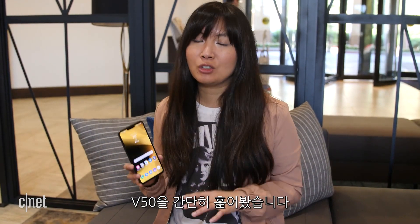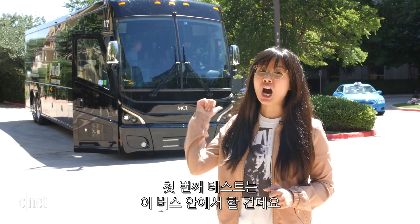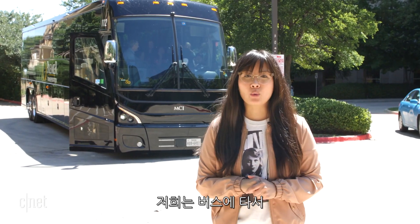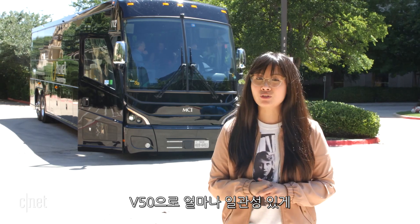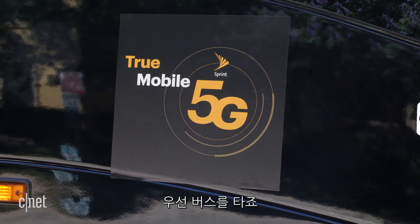That's a really quick look at the V50. If you want to know more about the phone itself, we have a hands-on at CNET.com, but other than that, let's get to testing. The first test we're going to do is actually going to be on this bus. Sprint emphasizes how much wider and broader its network is compared to other competitors, so we're going to hop inside and drive a small route around Dallas to see how well and consistently the V50 can latch on to Sprint's 5G network on the go.